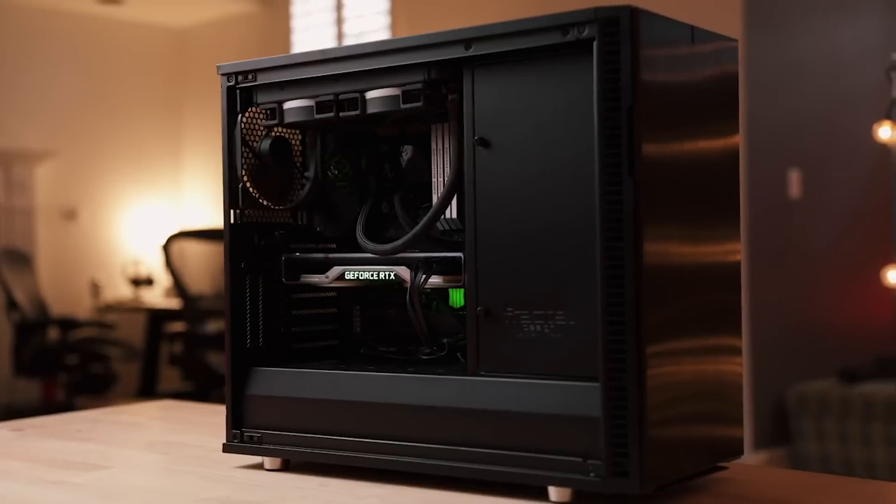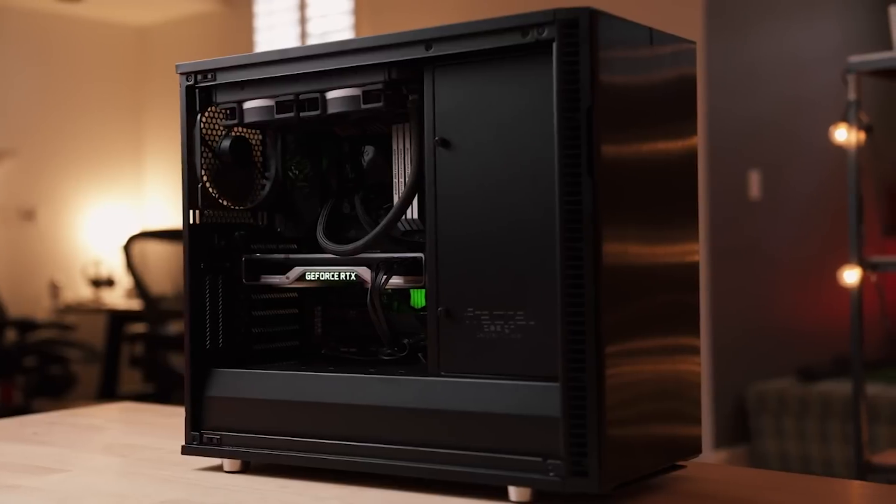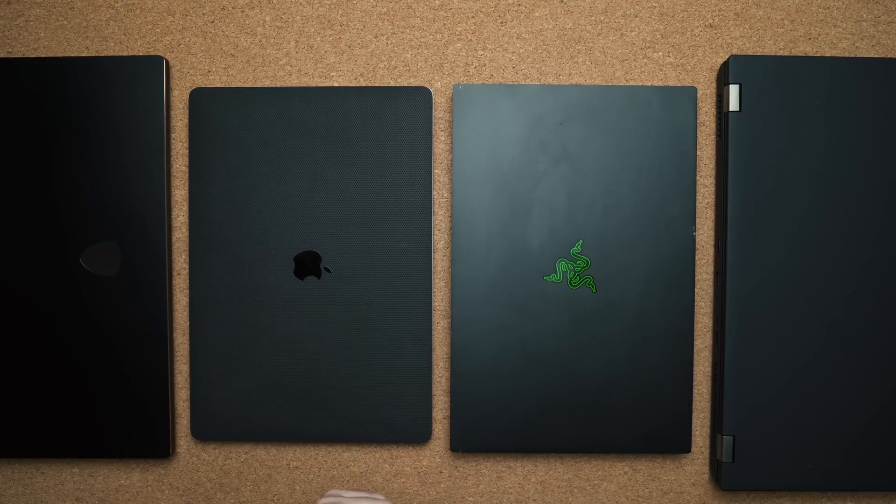All these laptops are configured with the latest version of Adobe Premiere, all updates have been made, and everything in this test was done with the laptops plugged into an outlet. The first test was a render test to see which one could render the file fastest. All the Windows laptops used hardware encoding and on the MacBook Pro it was done using Metal. For a base benchmark, I also used my desktop PC — an i9-9900K with an RTX 2080 Ti, water cooled and overclocked. As expected, the desktop PC beat all of these laptops, rendering the file in just four minutes and 12 seconds.